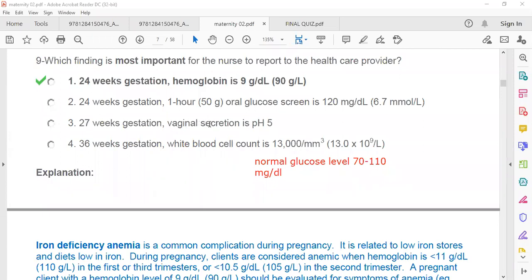Patient three: 37 weeks gestation with vaginal secretion pH of 5. This is acidic pH and is normal. Patient four: 36 weeks gestation with white blood cell count of 13,000. Normal WBC is 4,000 to 11,000 per cubic millimeter of blood, so this is a little bit high but not too much. Comparing all four patients, patient one is the most dangerous because they have anemia, which can lead to heart failure.